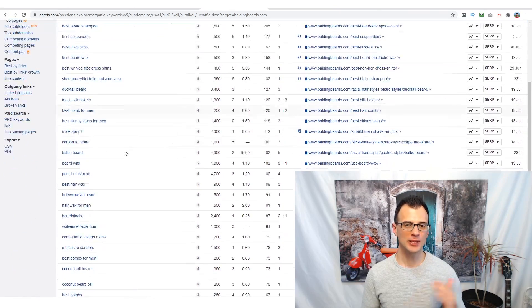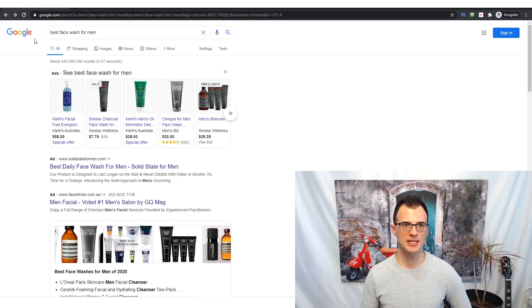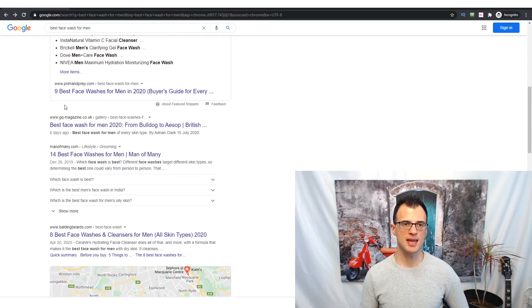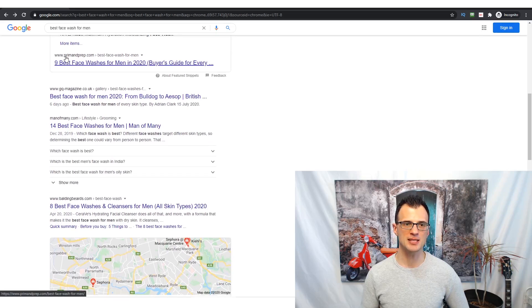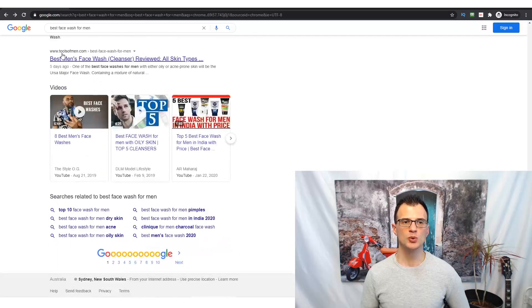With 63,000 different keywords at difficulty under five from just this one domain, you will never run out of content ideas. And you can also reverse-analyze all the other domains ranking for these keywords — Prime and Prep, GQ Magazine, Men of Many, Balding Beards, Tools of Men — each of those websites will give you thousands more super easy-to-rank, profitable keywords. You'll always have plenty of article ideas for your website in this niche.